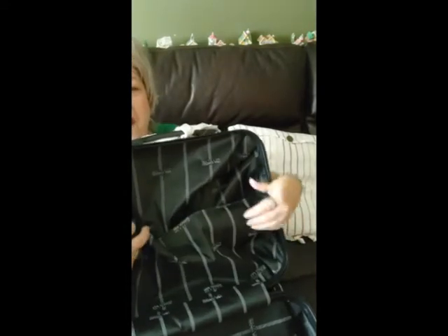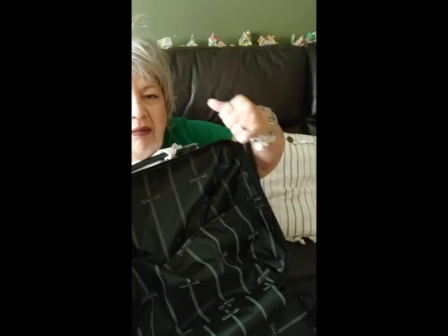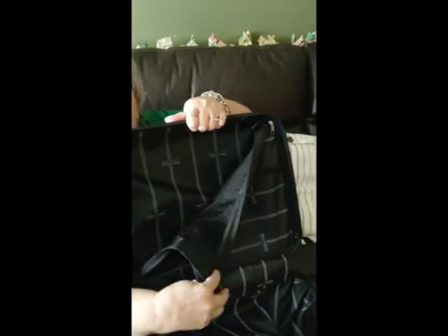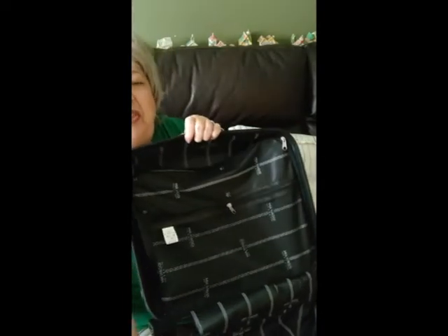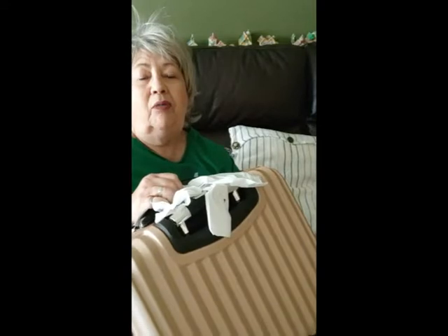This side would be good for a set of clothing — it's got the straps. The other side has a flap where I could put my laptop, and then in the front it has a little mesh pocket. That's pretty much it.